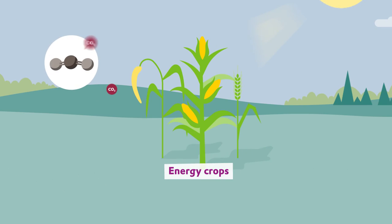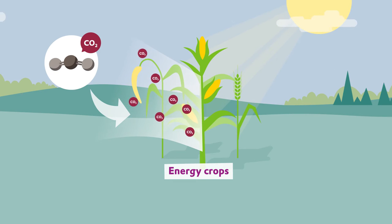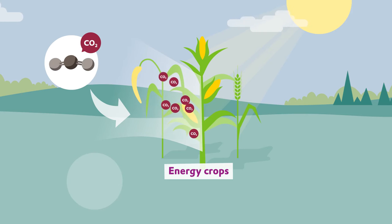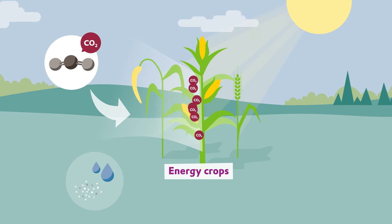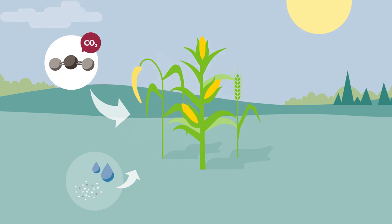These energy crops absorb carbon dioxide, also called CO2, from the atmosphere and convert it into biomass during photosynthesis with the help of water, minerals, and sunlight. During this natural process, the solar energy is converted into biomass.